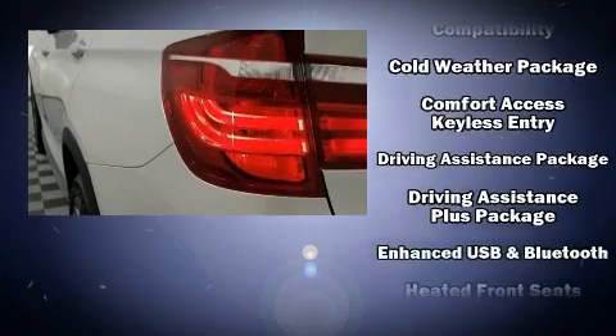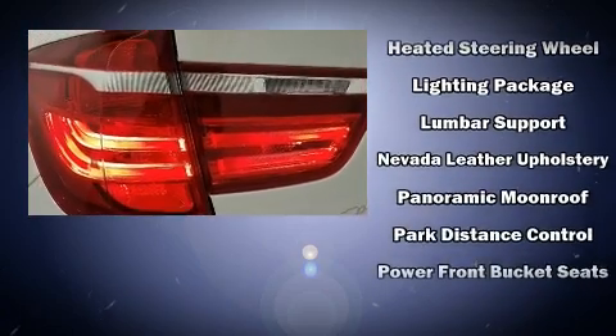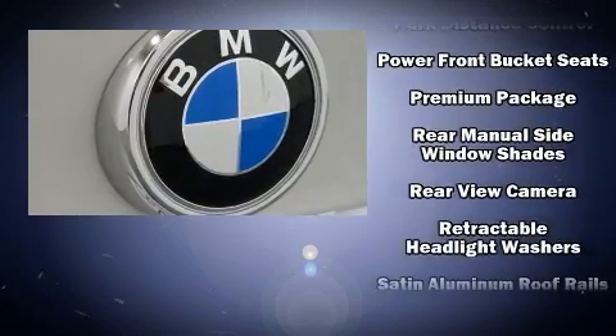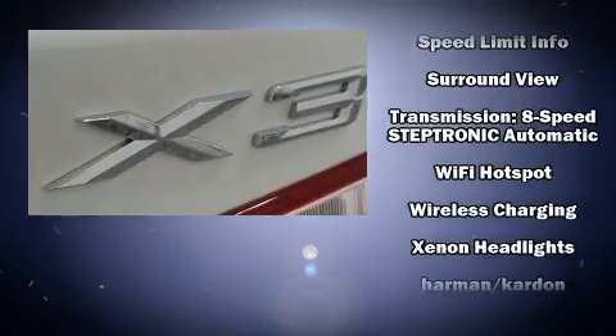BMW also prioritized safety and security with features such as brake assist, a security system, and 4-wheel disc brakes with ABS. This vehicle has achieved certified pre-owned status by passing BMW's rigorous certification process.